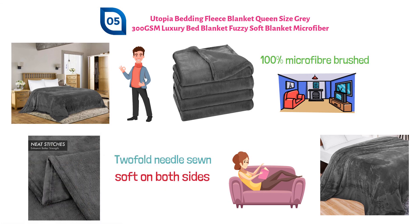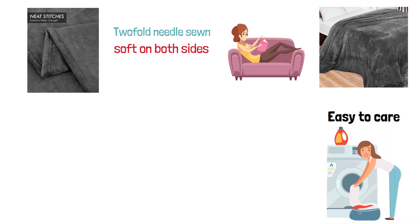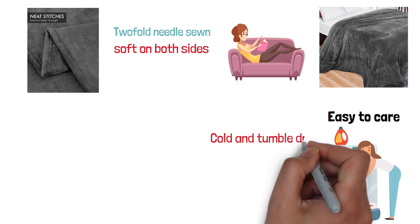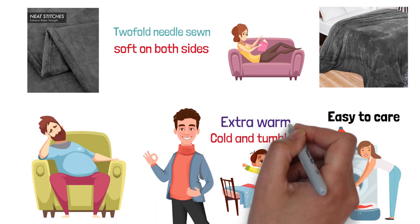It is super soft on both sides so you can enjoy it any way you put it. It is easy to care for — just throw it in the washing machine on cold and tumble dry. This blanket is perfect for on the couch or naps, or use it on your bed for extra warmth on cold nights.